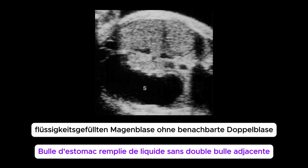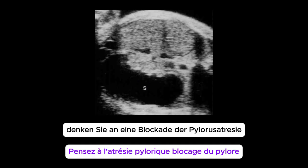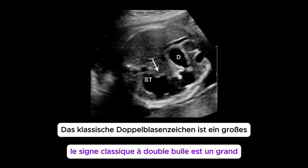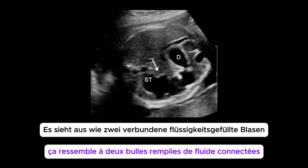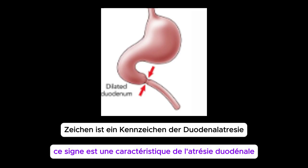Look for a single, large, fluid-filled stomach bubble with no adjacent double bubble and possible polyhydramnios. Think pyloric atresia — blockage of the pylorus, the outlet of the stomach, which prevents food from entering the small intestine. The classic double bubble sign looks like two connected, fluid-filled bubbles in the upper abdomen and represents a dilated stomach and the first part of the intestine.